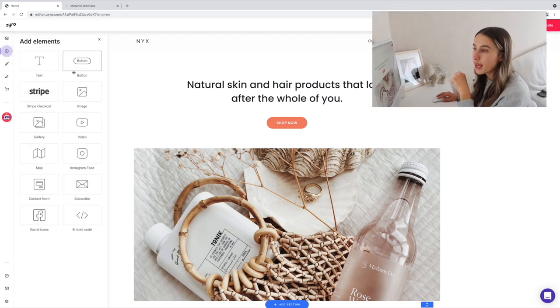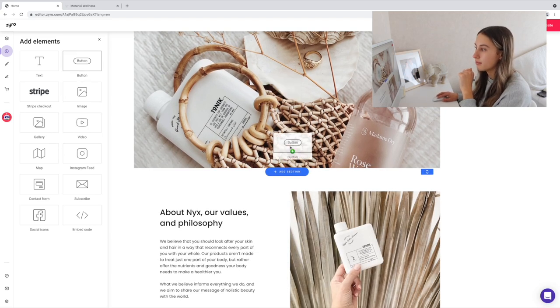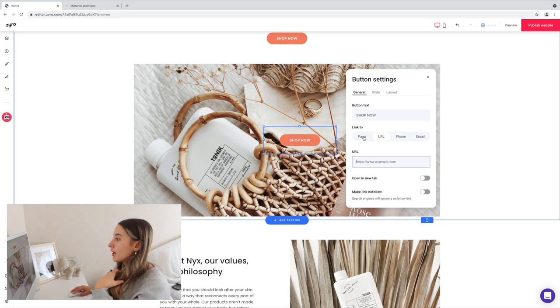We're going to focus on the home page for today. This little plus here is 'add elements' — you can add all kinds of elements since this is an extremely easy drag-and-drop platform. For example, if I wanted to add a button, I can literally drag it and move it around. On the button I can say 'Shop Now,' add a URL to go straight to a collection, or link it to a page like 'About Us.' If you're selling a service, you could say 'Get in touch' and add your phone number or email.